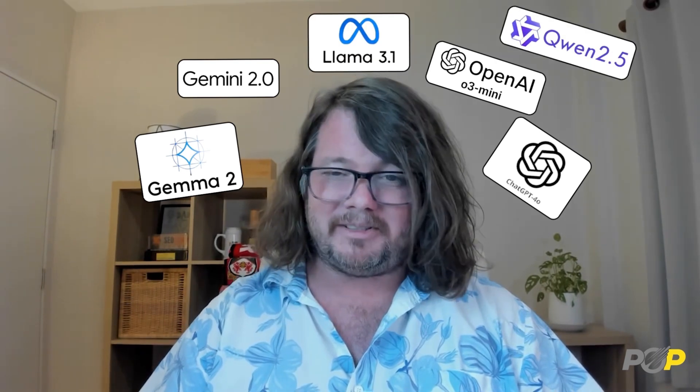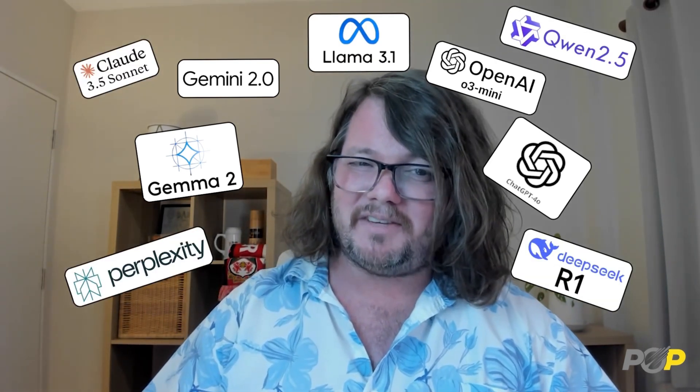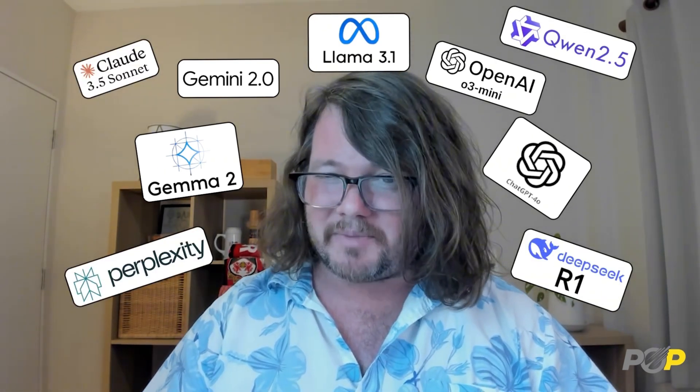We put the biggest AI models to the test — Google, OpenAI, Meta, Alibaba, and a few others — to find out which one delivers SEO-friendly content straight out of the box. And the results? They were shocking.